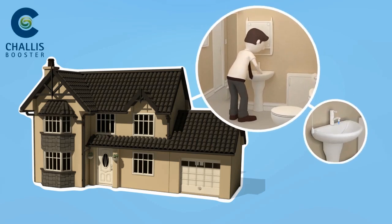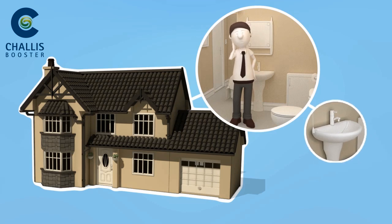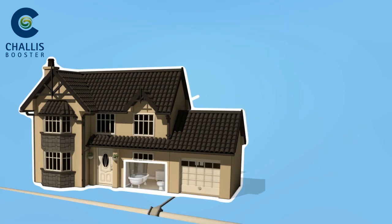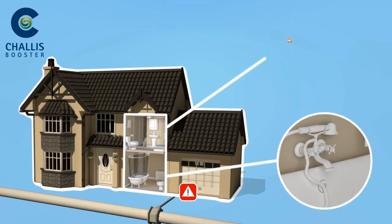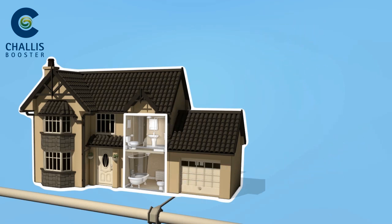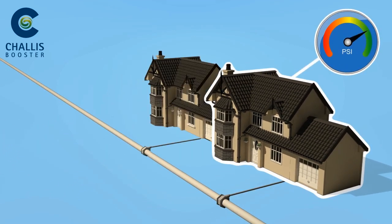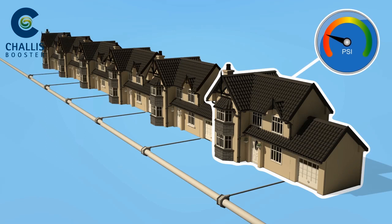Have you got poor water pressure or poor water flow and don't understand why? This may be caused by your mains water supply pipe being too small to supply water quickly enough to meet your requirements. Poor water pressure or flow may also be caused by too much demand on the mains, so it runs out of puff even before it gets to your property.